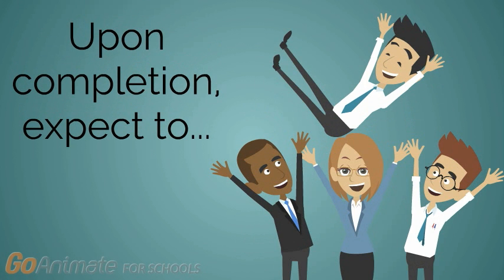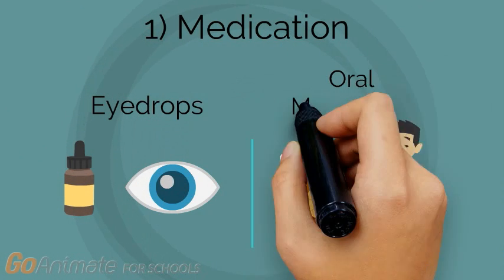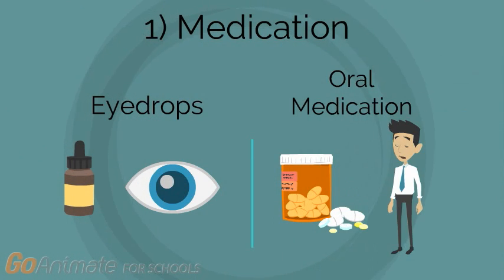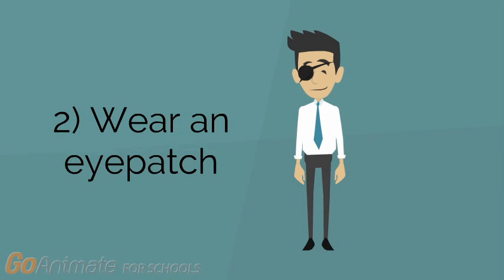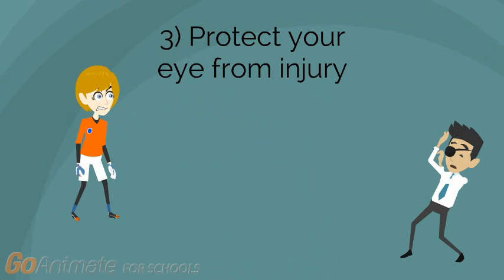Once your cornea transplant is complete, you will need to take certain precautions. Eye drops and occasionally oral medications are used immediately after cornea transplant and during your recovery to help control infection, swelling, and pain. Wearing an eye patch protects your eye as it heals. You will also need to take it easy after your surgery and slowly work your way up to your normal activities.